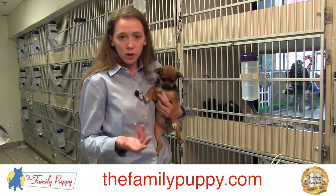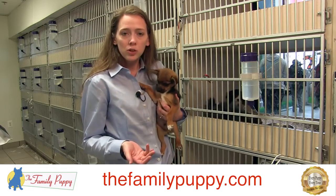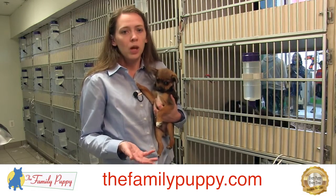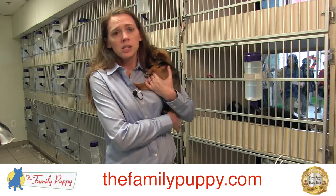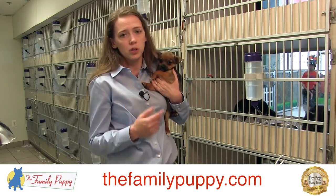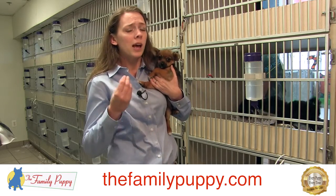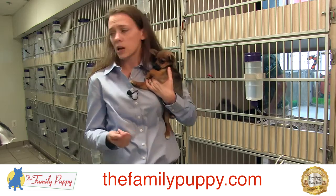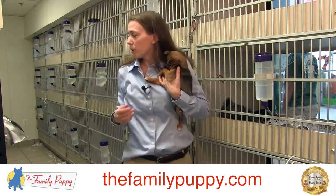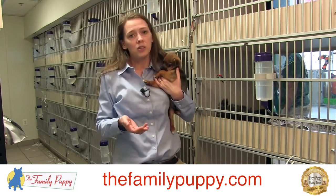Stool should be firm and not loose. If you ever see watery stool or diarrhea, make sure you alert the manager on duty and they will go forward with the vet's protocol of what to treat those dogs with. If you see something, say something to one of your managers. It's very important that you are the first line of defense in making sure our puppies are healthy, feeling good, acting normal, eating the right amounts, and having normal stools. That's the best way to know the dog is healthy, and we really appreciate you being a part of making sure the dogs are healthy and doing well. Thanks for your help.